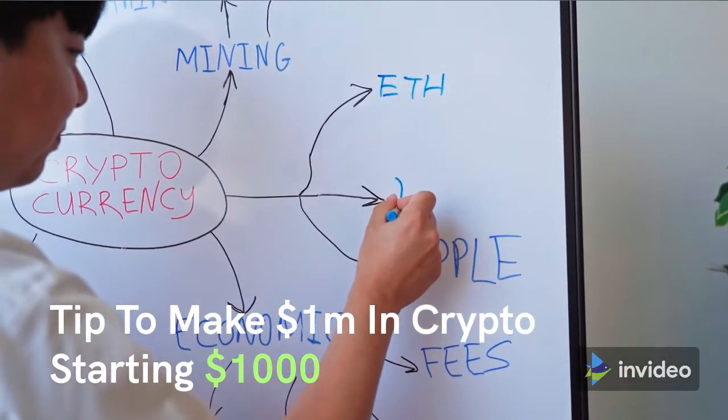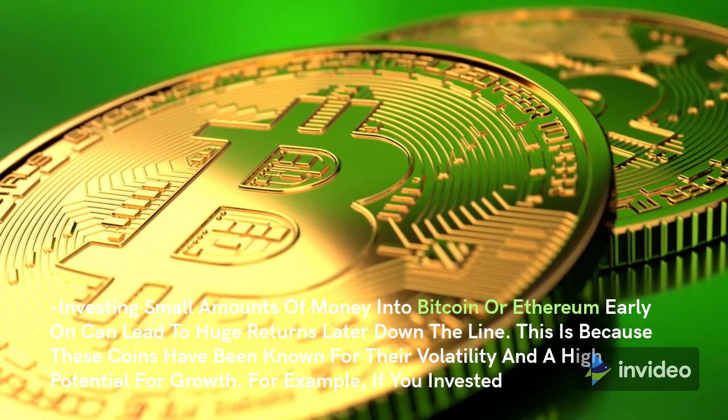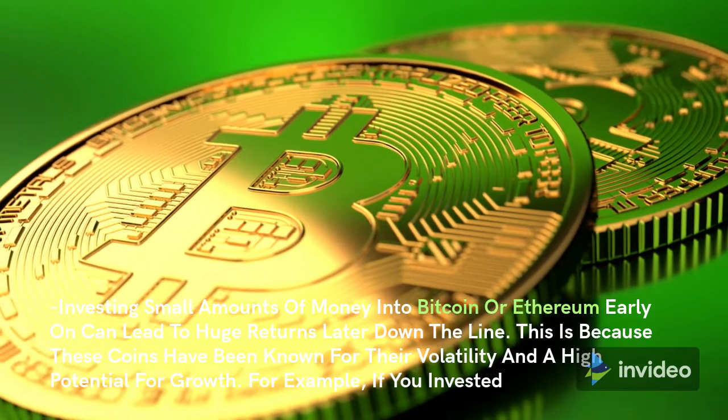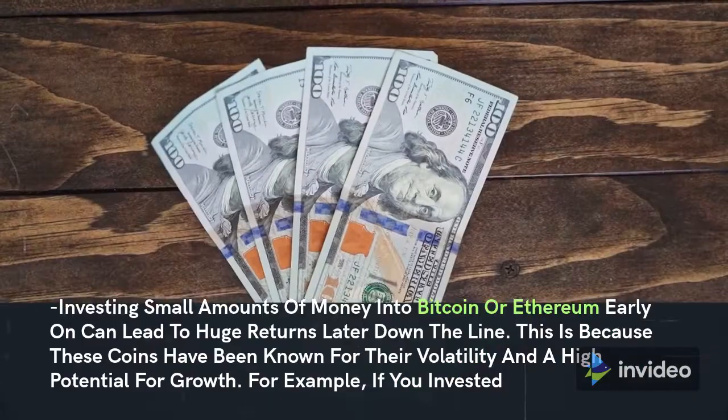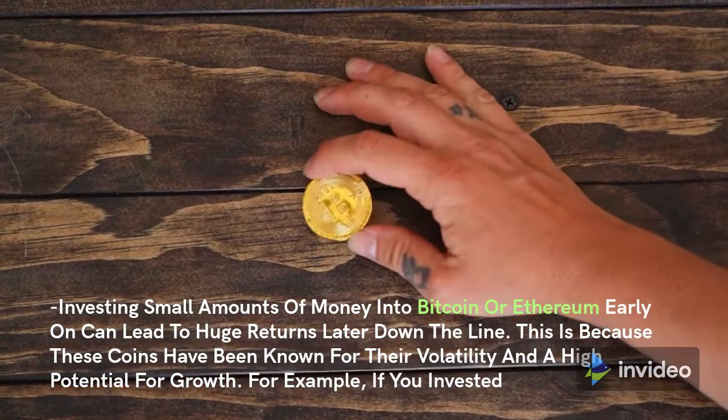Tip to make $1M in crypto starting with $1,000: investing small amounts of money into Bitcoin or Ethereum early on can lead to huge returns later down the line. This is because these coins have been known for their volatility and a high potential for growth, for example.